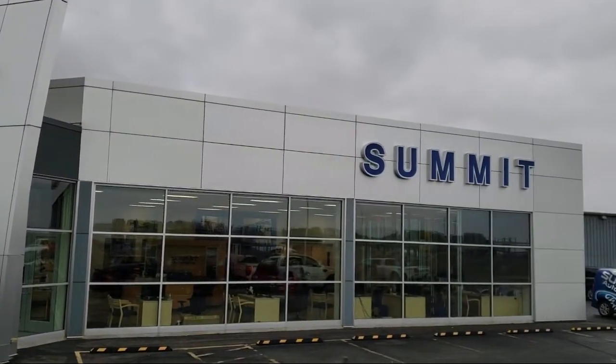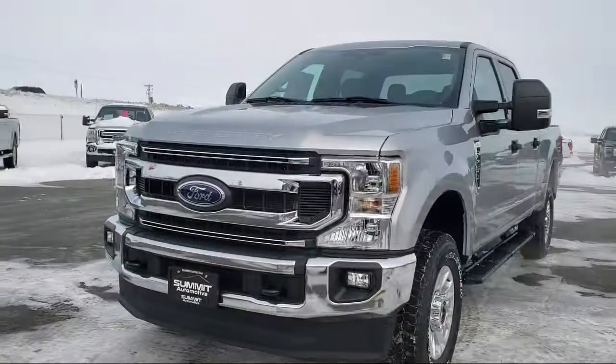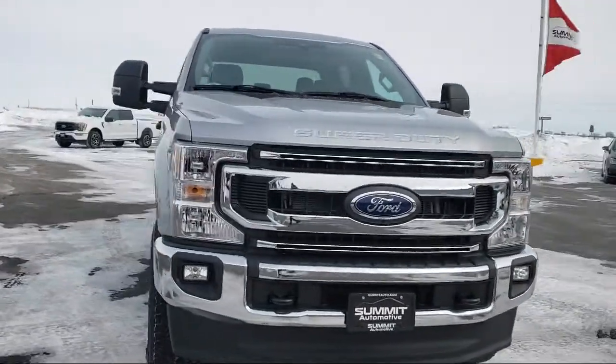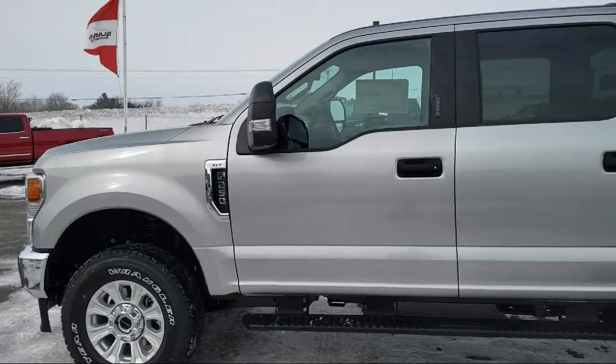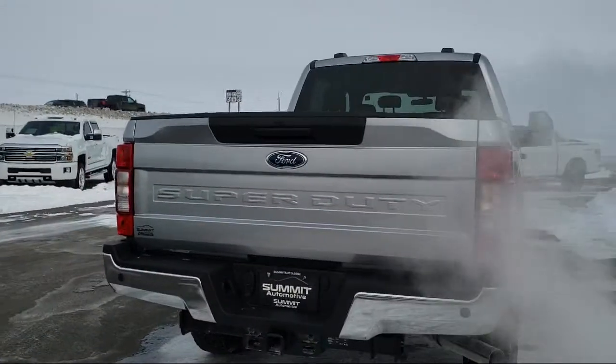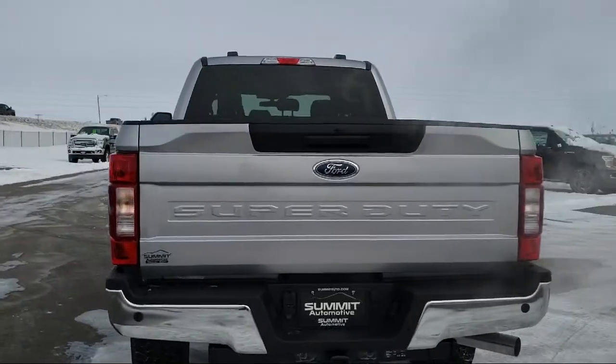Welcome to Summit Ford, your premier destination for purchasing a vehicle. Here's a look at another one of our new Ford vehicles from our great selection. It comes equipped with transfer case and fuel tank skid plates, FX4 off-road package, and steering wheel controls.